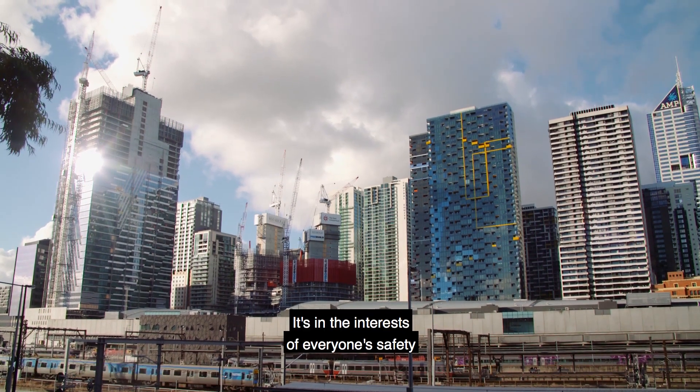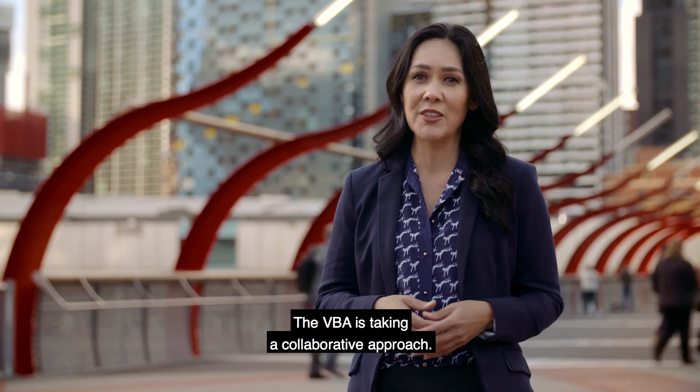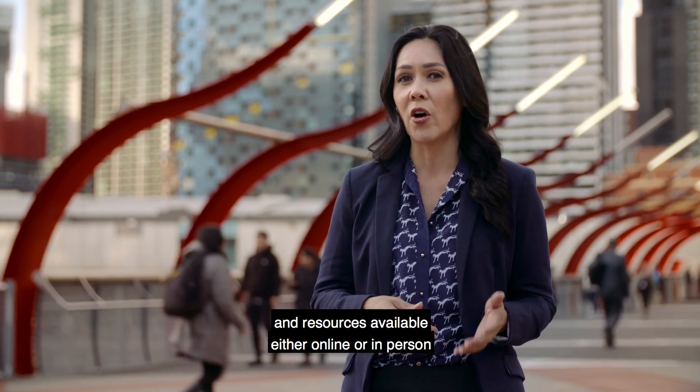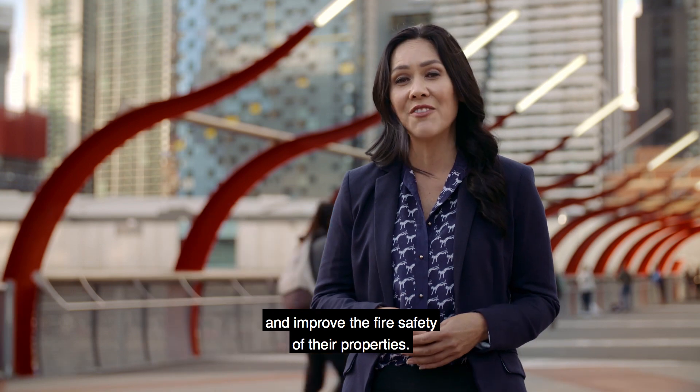It's in the interests of everyone's safety that buildings are properly assessed and, if needed, made safer. The VBA is taking a collaborative approach. There's a process in place and resources available either online or in person that can help everyone navigate cladding issues and improve the fire safety of their properties.